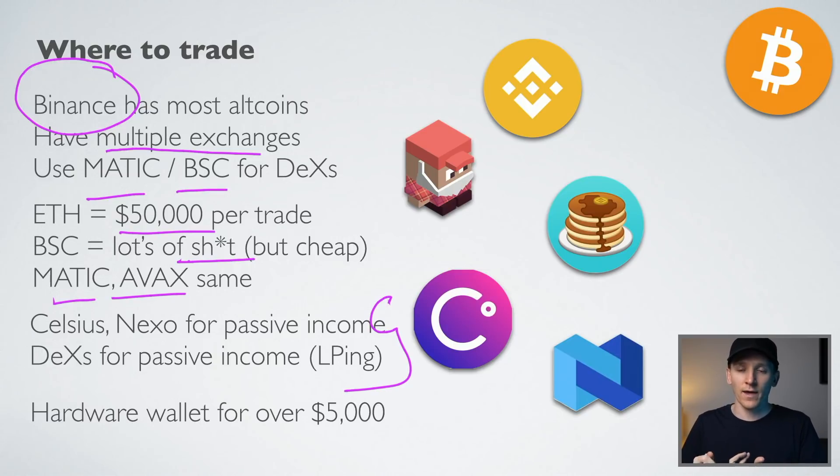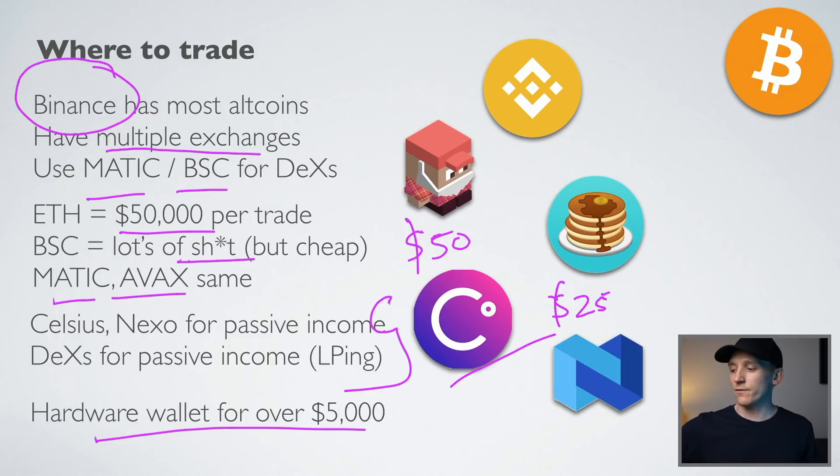If you've got a smaller account, going through different blockchains and paying fees is going to eat away at your income, so you might want to use centralized exchanges like Binance and FTX — there's nothing wrong with these if you have a few thousand dollars to get into altcoins. They also have lending and staking rewards for passive income. Celsius is great — they give you a $50 Bitcoin bonus on a deposit. Nexo is the same, giving you $25 of dollars with a deposit, and they pay passive income on every asset in your wallet, ranging from around 5% to 15% depending on the asset.